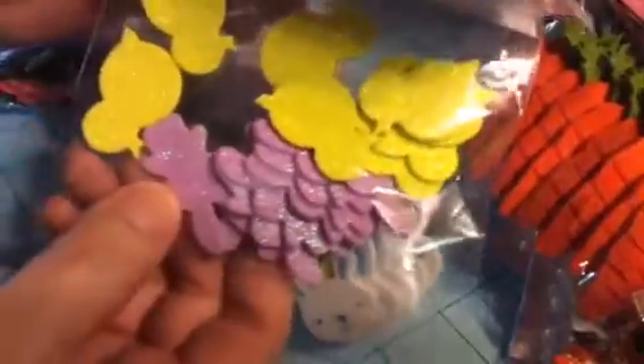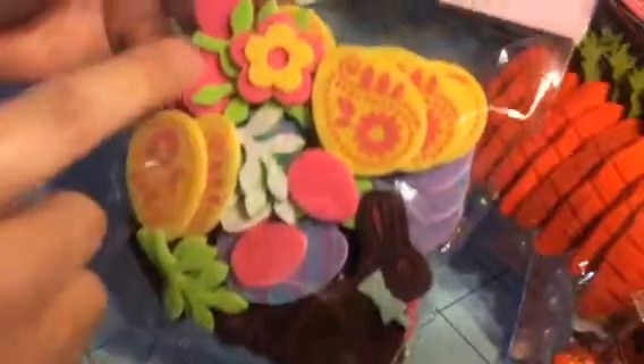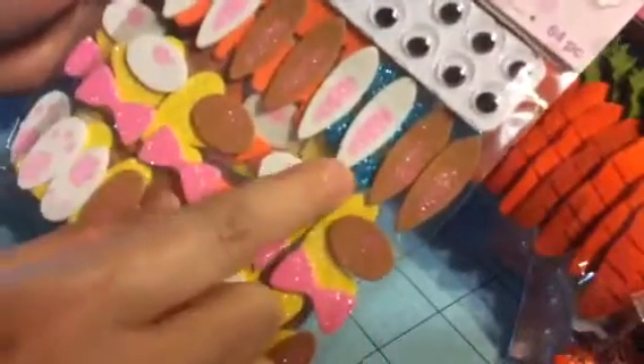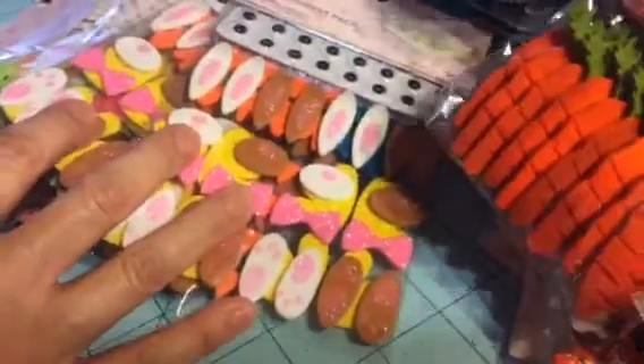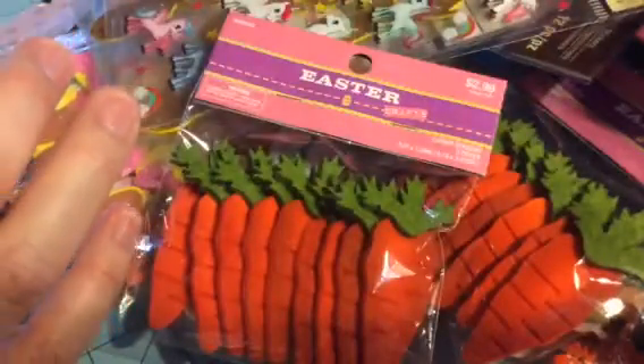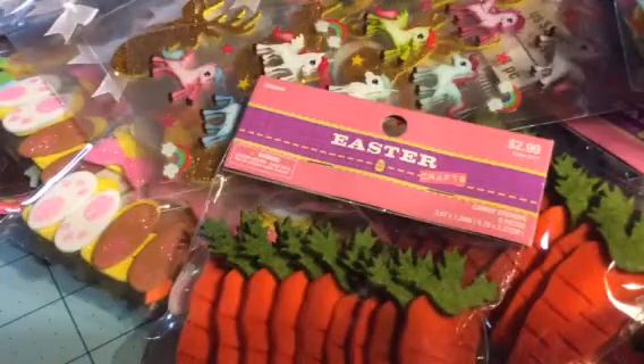Here's another foam sticker pack with a chick outline and little bunny — so cute. One pack looks elegant with an embossed design on eggs with flowers, leaves, and a chocolate bunny. The last embellishment pack lets you make bunnies and chicks — I think I'll need an egg shape for the bodies, and it comes with googly eyes. Okay, that's it! So that's my sticker collection and embellishment haul — see you really soon for another haul video, bye!